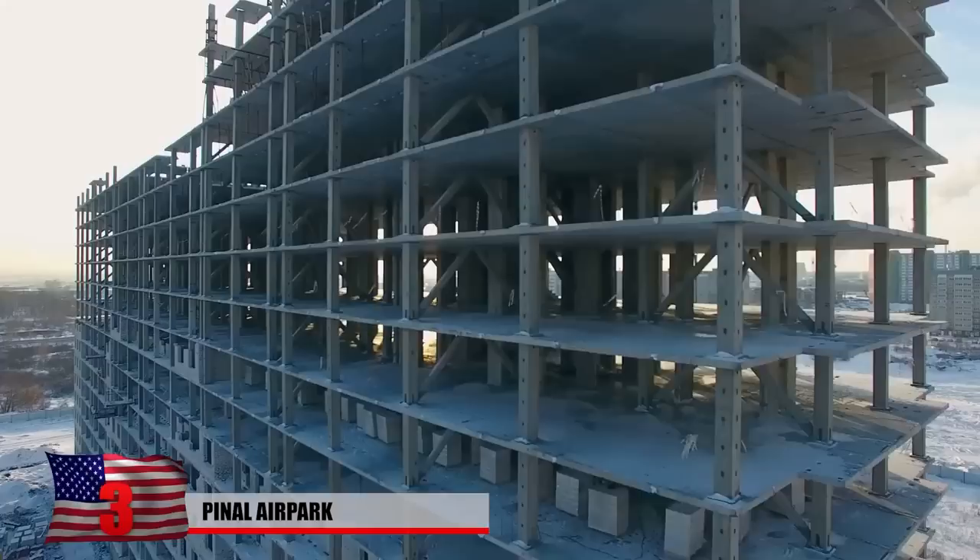Pinal Air Park, located in southern Arizona, is the world's largest commercial aircraft storage facility. Built in 1942 as an army airfield, it was used extensively by the military throughout the Second World War.